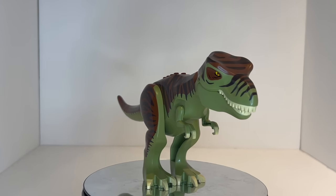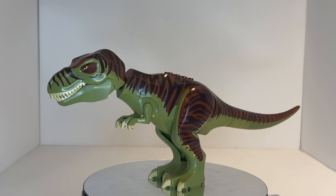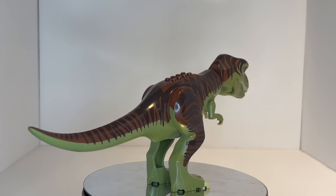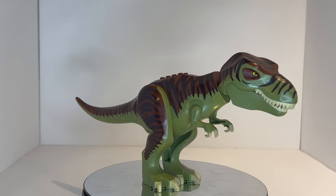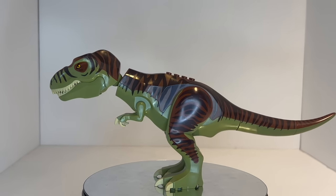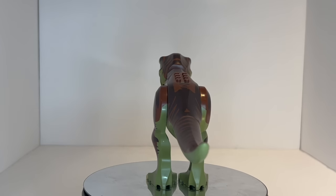Coming in at number 9, we have the other T-Rex from that exact Dino 2012 wave. This was the olive green color of the T-Rex as opposed to the dark orange one, and this one is literally only a dollar more than the previous one, coming in at $31.67 — barely edging out our number 10 slot. As we get higher in the list, the price discrepancy will be a lot more interesting than this.